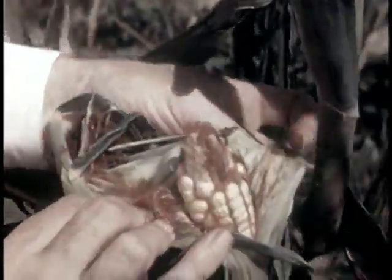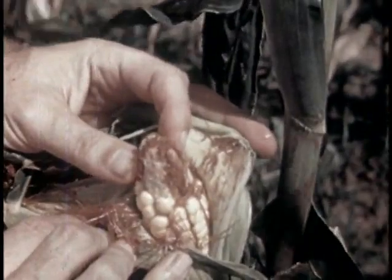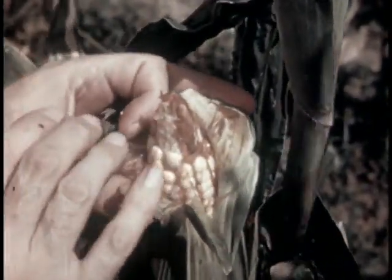Here's the pesky old corn ear worm. Eggs are laid and hatch in the silk. A mixture of white mineral oil and pyrethrum applied to the silk at the right time helps to control them.